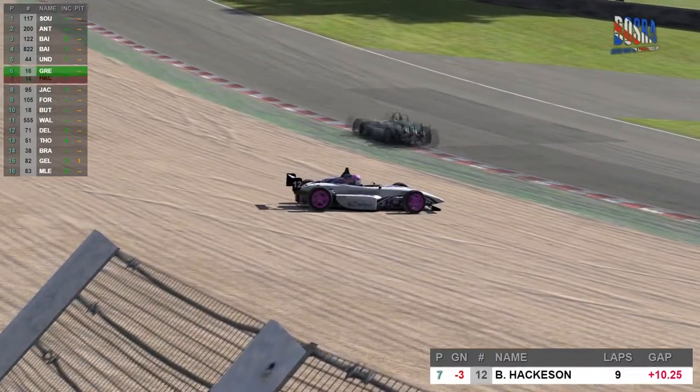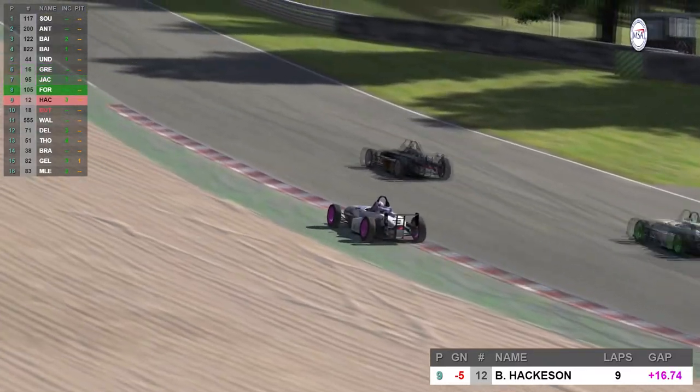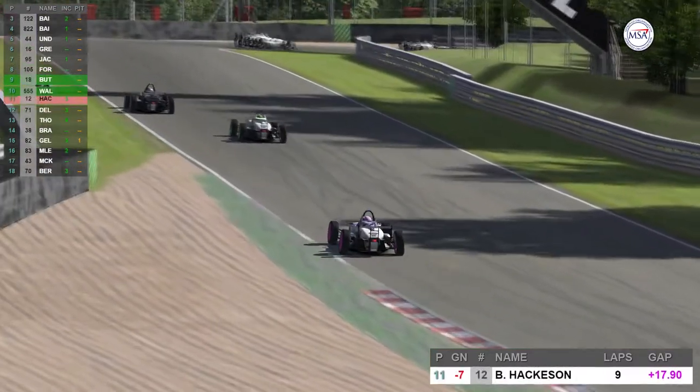Hackerson is another driver performing well in this championship for XL Designs — he currently sits in 10th in the standings. And of course his team mate Antonides currently leads the way.